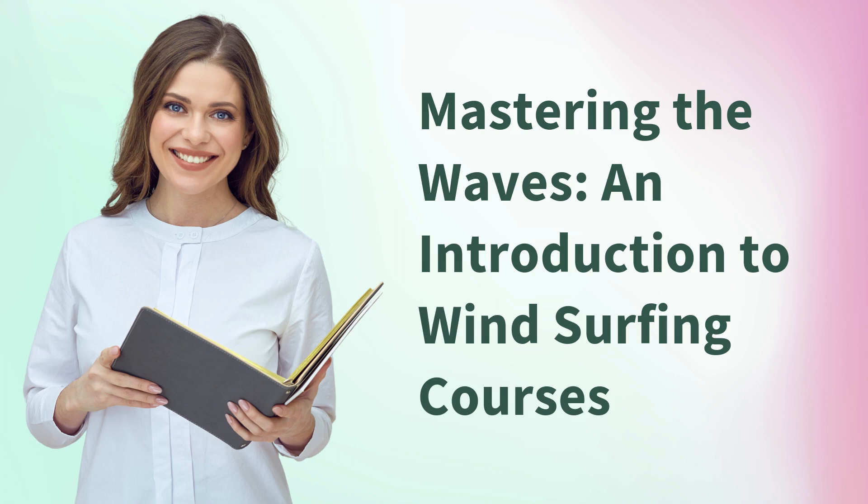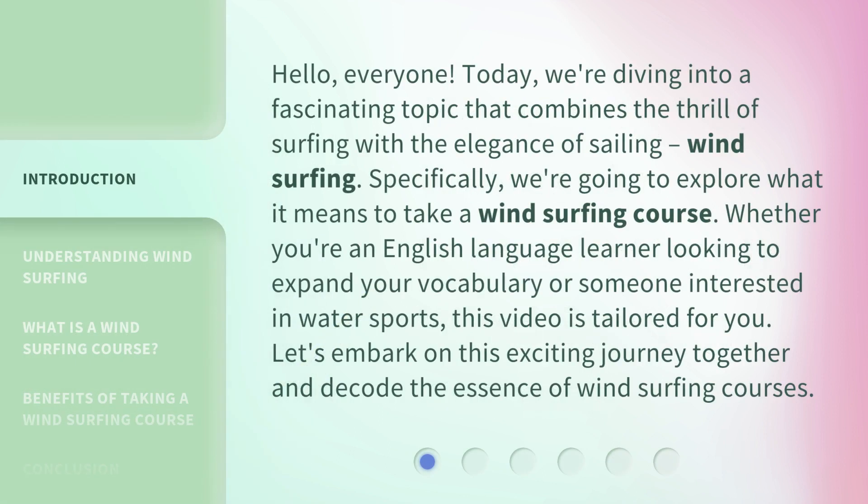Mastering the Waves: an introduction to windsurfing courses. Hello, everyone. Today, we're diving into a fascinating topic that combines the thrill of surfing with the elegance of sailing — windsurfing. Specifically, we're going to explore what it means to take a windsurfing course. Whether you're an English language learner looking to expand your vocabulary or someone interested in water sports, this video is tailored for you. Let's embark on this exciting journey together and decode the essence of windsurfing courses.